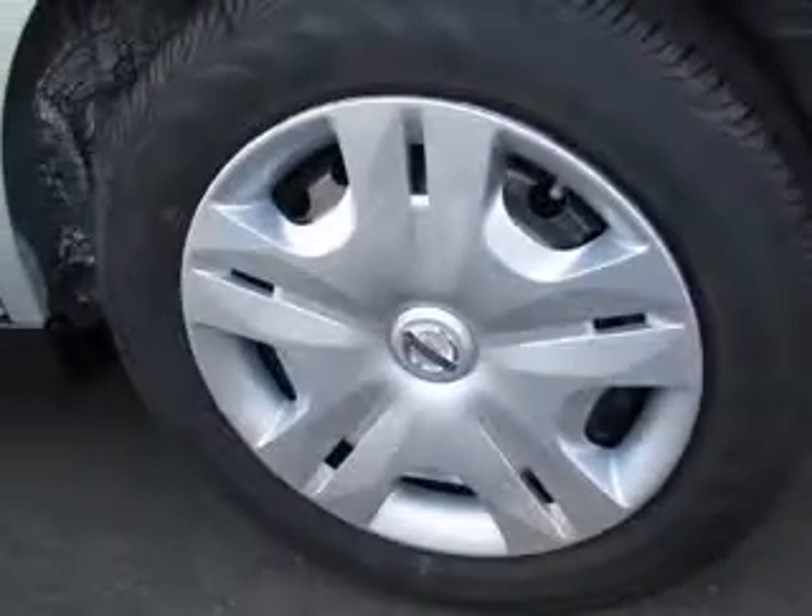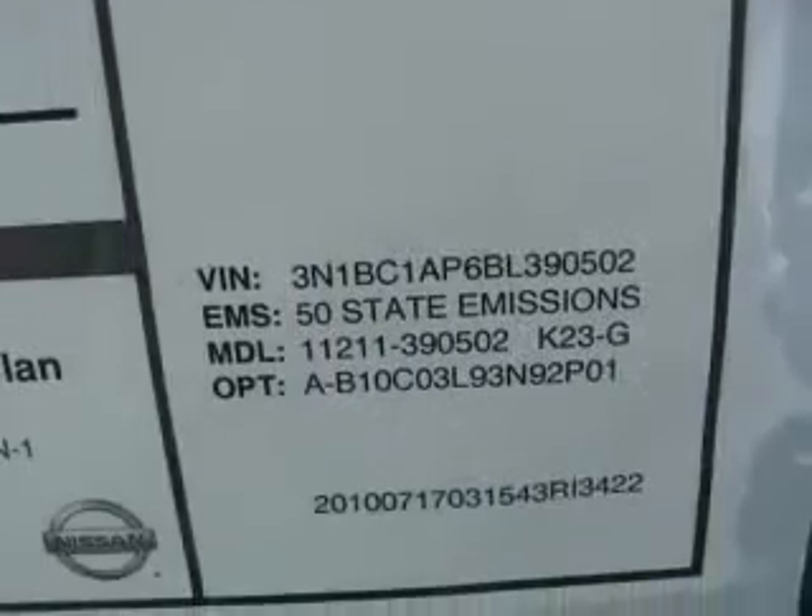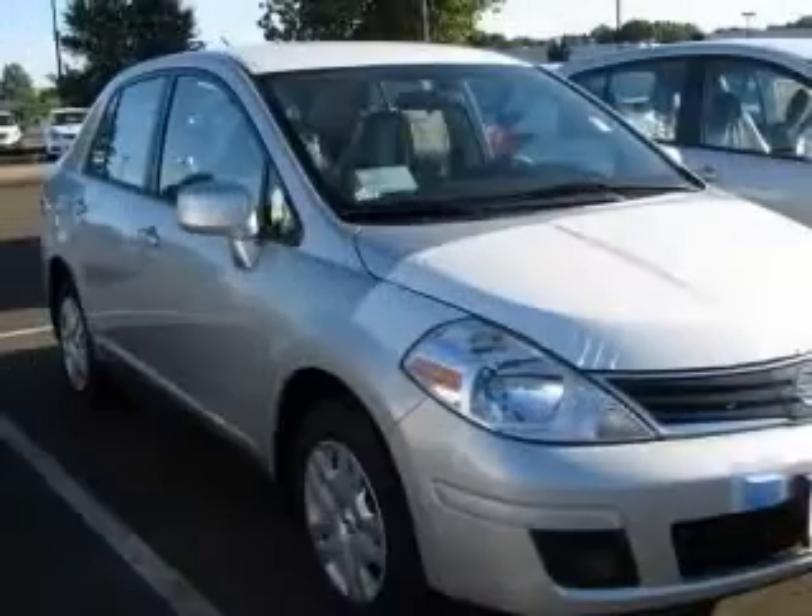Four-wheel ABS brakes, air conditioning, center console, full-width storage, clock, in-radio, front seat type: bucket.